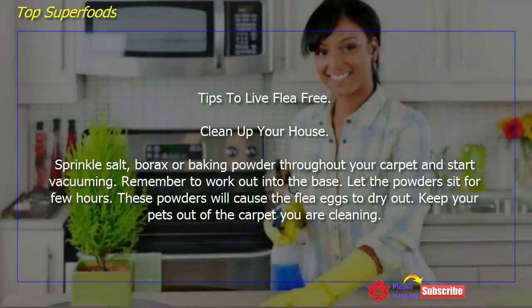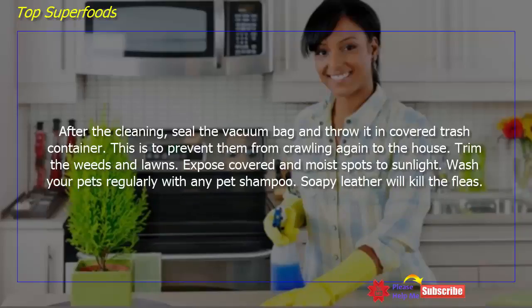Tips to live flea-free: clean up your house. Sprinkle salt, borax, or baking powder throughout your carpet and start vacuuming, working down to the base. Let the powder sit for a few hours — these powders will cause flea eggs to dry out. Keep your pets out of the carpet you are cleaning. After cleaning, seal the vacuum bag and throw it in a covered trash container.